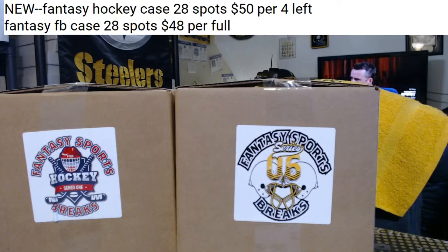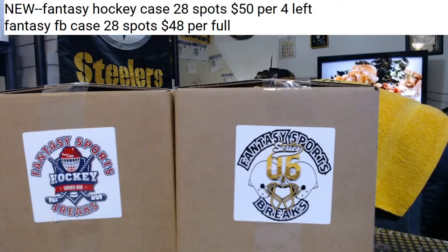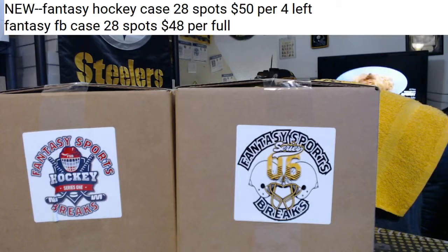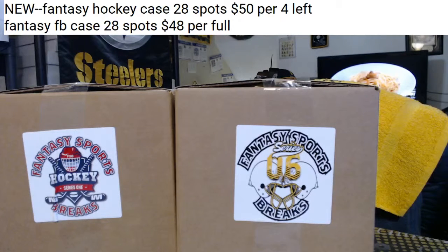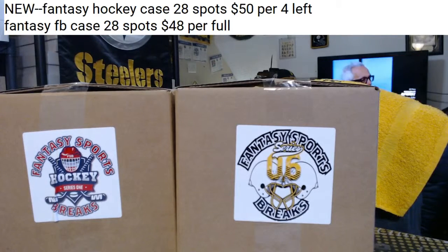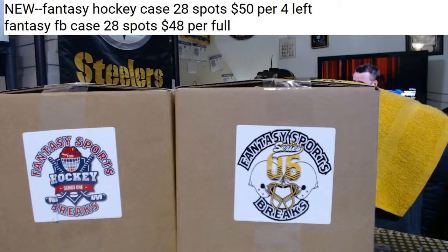Yeah, it was a strong case. Obviously everybody's not going to hit because there's not that many hits, but we got some nice extra hits and two one-of-ones was nice. Football is full - let me get that caught up, let me stop the basketball. As long as they're good cases, everybody that does this knows you're not going to hit everyone, but at least the case was good.